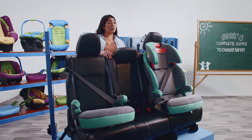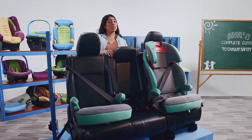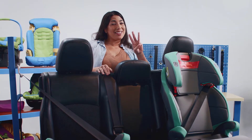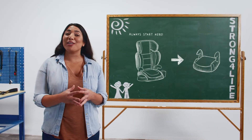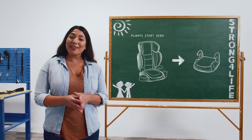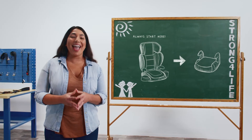Booster seats generally come in two varieties: high back and no back. We'll save the particulars of both types for another video. But for now, there are just three things you need to know about them. One: every child should start in a high back booster seat, and as they grow, they can transition into a no back booster seat, so long as the car they're riding in has high enough seats and/or a headrest to protect their head and neck.